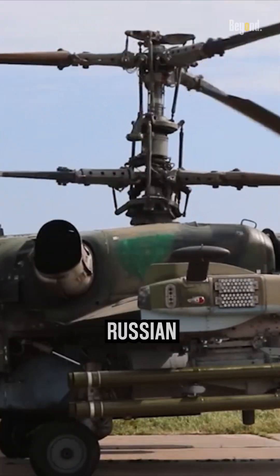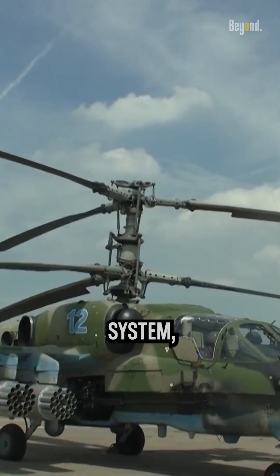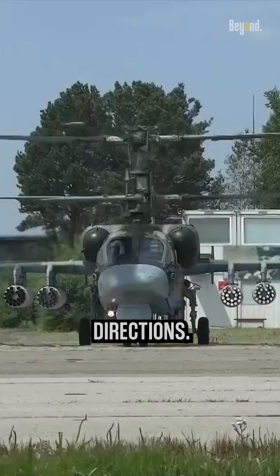The Ka-52 Alligator, a Russian attack helicopter, is designed with a coaxial rotor system, which means it has two main rotors mounted on the same axis and rotating in opposite directions.